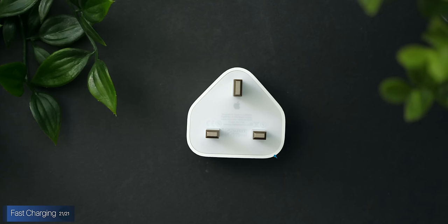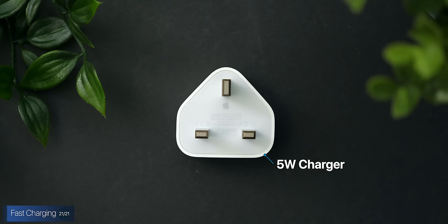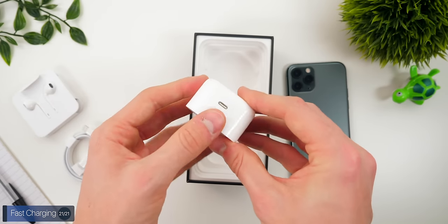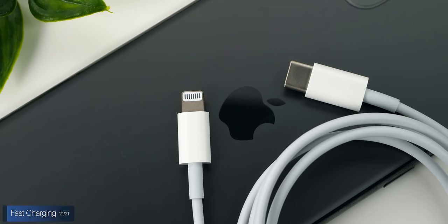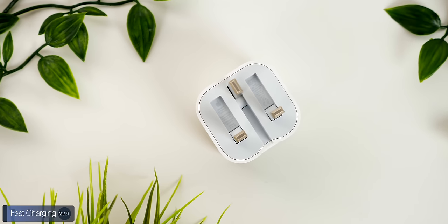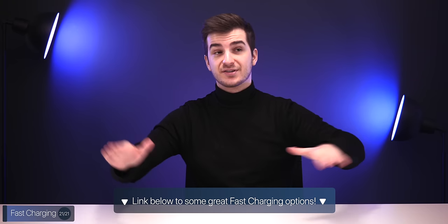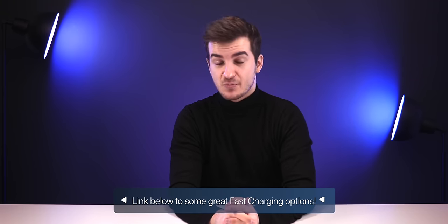The iPhone SE does support fast charging, just like the iPhone 8. In the box, you only get the same painfully slow 5-watt charger we've had for years. But if you use a more powerful charger — or a MacBook charger with a USB-C to Lightning cable — you can charge the iPhone to 50% in just 30 minutes. Links to affordable fast charger options are in the description below.